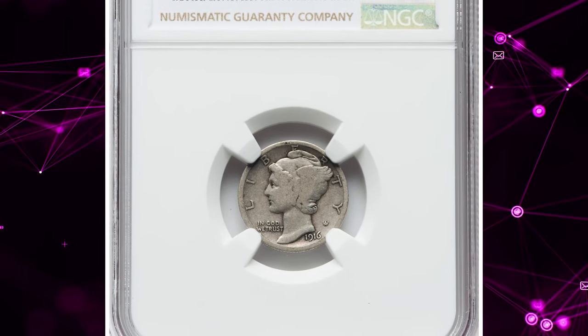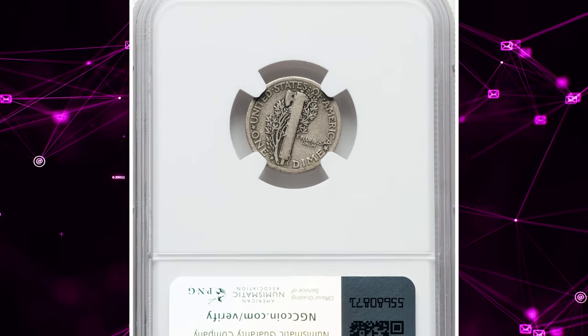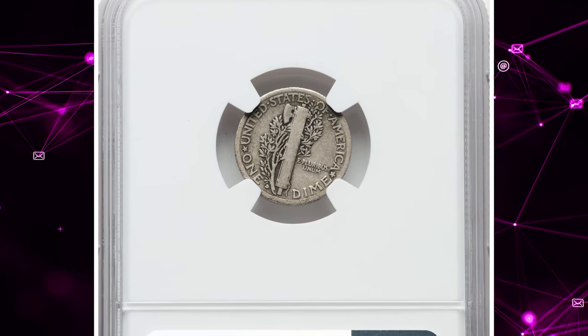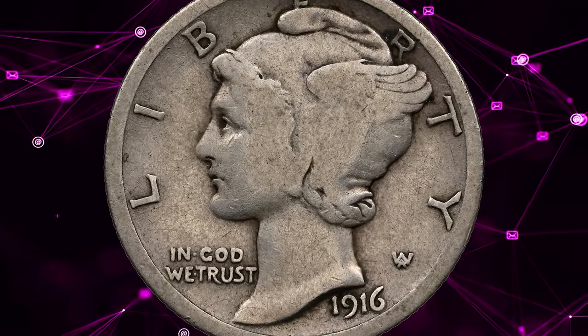1916 D Mercury Dime, graded as Good 6 by NGC. The 1916 D Mercury Dime stands as the unequivocal cornerstone of the series, boasting an impressively low production of 264,000 coins.